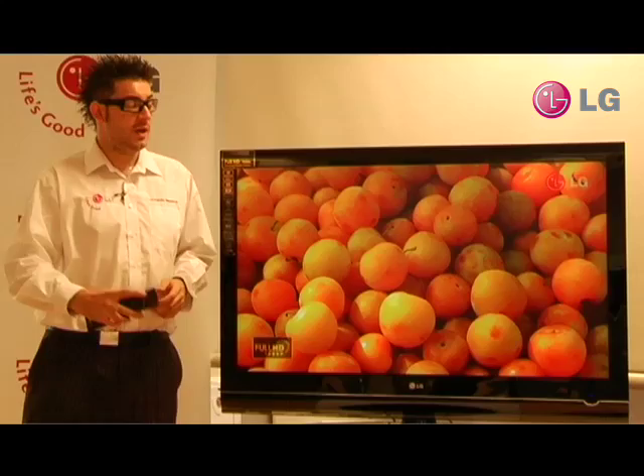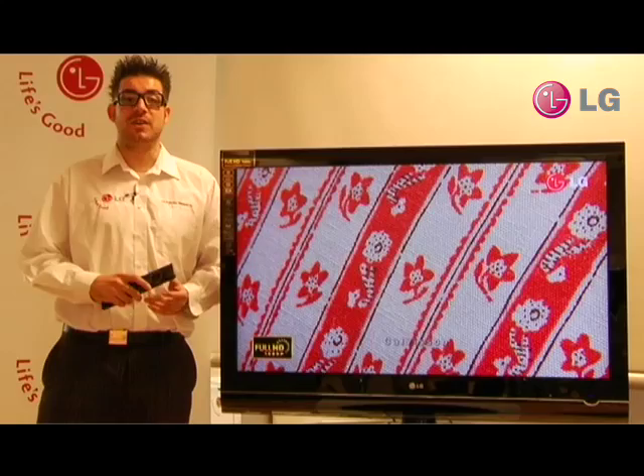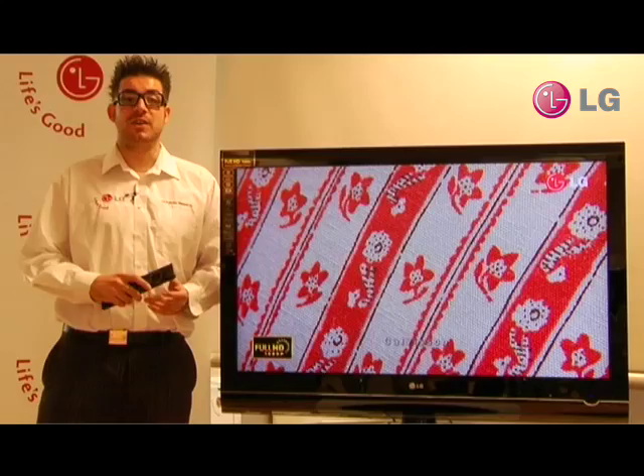All new LG remote controls have a button called Q menu, also known as the Quick Menu. This gives us instant access to the most commonly used settings. AV modes provide the best possible picture and sound for whatever it is you're watching. Whether it's sport, movie or games mode, you'll receive a dynamic viewing experience. To access AV modes, all you have to do is press the AV mode button on the remote control. From here we can change it to cinema mode, sports mode and games mode.